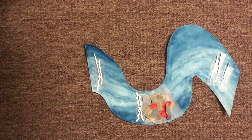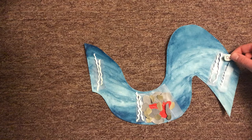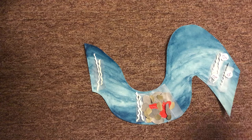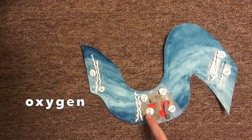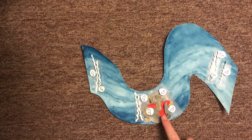And since riffles bring oxygen into the water, I'm going to add these little oxygen molecules around all of my riffles. So now we have a model of a healthy salmon redd: our curvy S-shaped stream, our riffles that bring oxygen into the water, our grey cobbles and greenish-brown gravels — those medium-sized and smaller rocks that the eggs get tucked in between — and our salmon eggs, those 3,000 to 5,000 eggs that make up the redd.